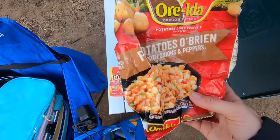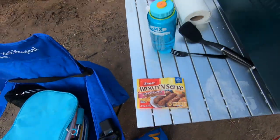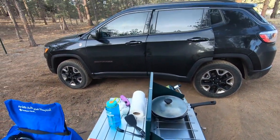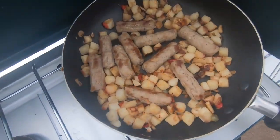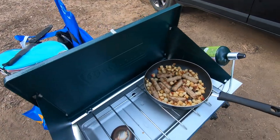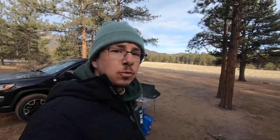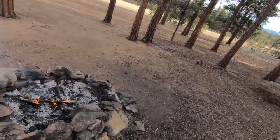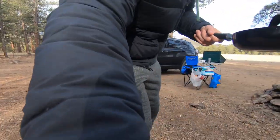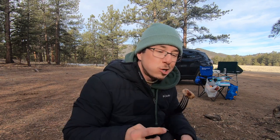Breakfast — going to heat up the rest of these potatoes that Allie and I had last week, and some sausages. I was too lazy to bring eggs, but it should be pretty good. Breakfast is served — got some potatoes, some sausages, and I still don't have a plate, so we're eating out of the pan. Also made a little fire with the rest of the firewood just to enjoy the morning. One bite — everyone knows the rules. Pretty good.